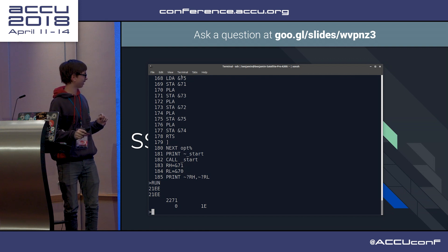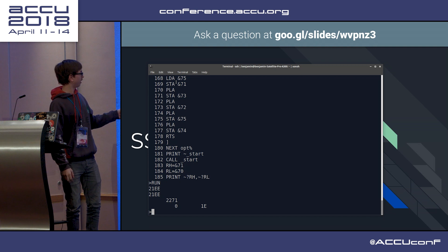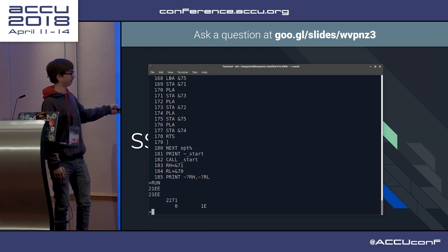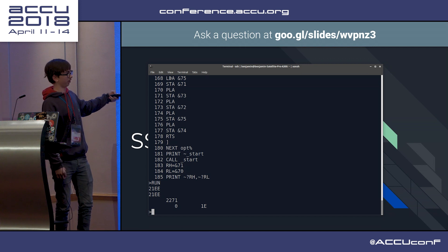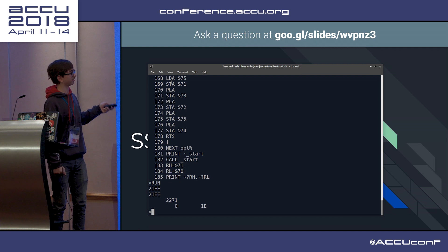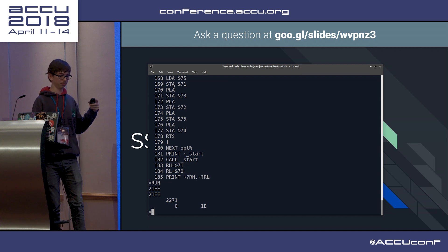1E - 30 in hex. And that is just the address of start. The newer versions actually print out the start address of where it's put the assembly, then the end address, and also the address to jump to to run it, so that I can save the compiled version out to disk.